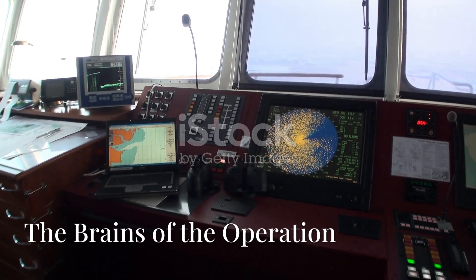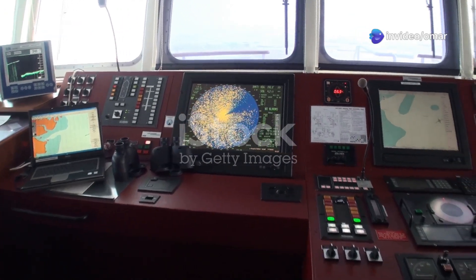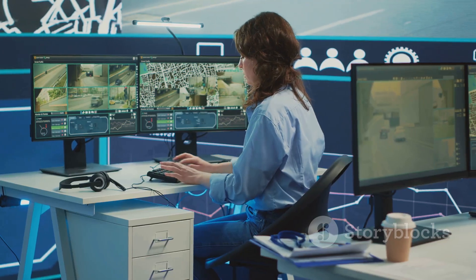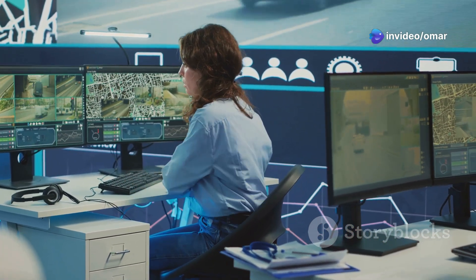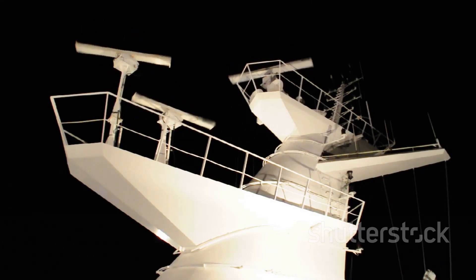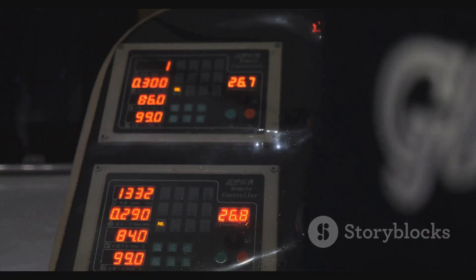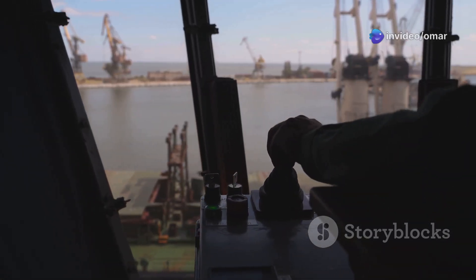Let's start with the absolute heart of the system: the DP control system, or as I like to call it, the brain. In a DP2 system, this isn't just one computer — it's at least two, sometimes three, identical computers running in parallel, constantly crunching an insane amount of data every single second. They take in information from all the vessel sensors — where we are, where the wind is coming from, how the waves are pushing us — and build a complete mathematical model of the environment and the ship itself.